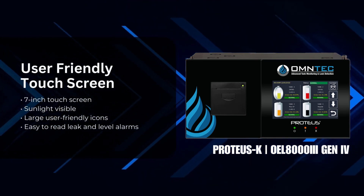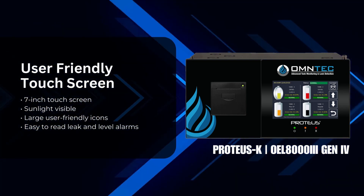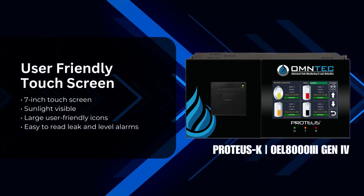The Proteus-K features a 7-inch color graphic display, a sunlight-visible capacitive touchscreen, large user-friendly icons, and easy-to-read leak and level alarms. Its advanced and user-friendly design is tailored to meet today's market needs.